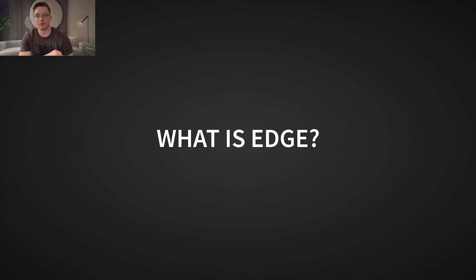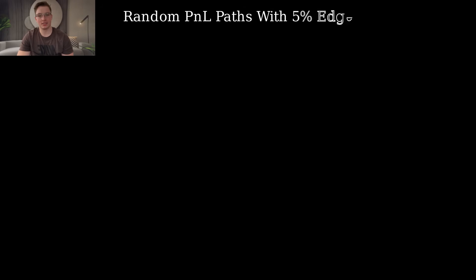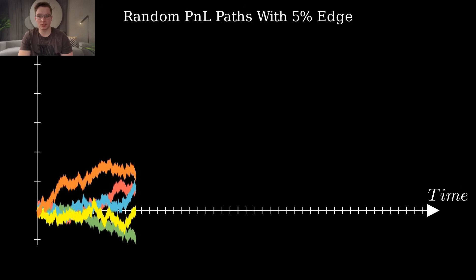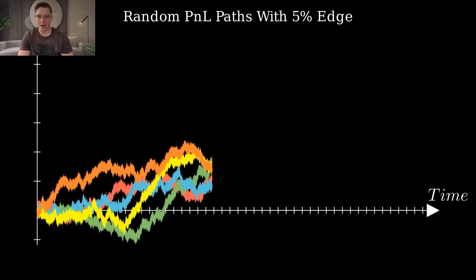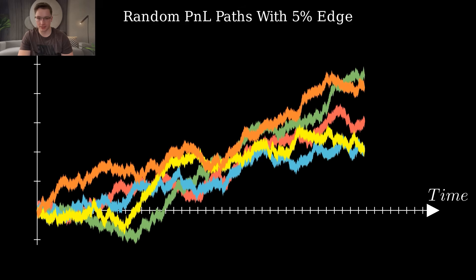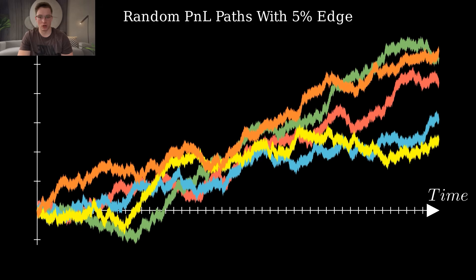Before we dive into the strategy itself, let's talk about something far more important: understanding edge. Because without edge, no strategy, no matter how well structured, will ever be profitable in the long run. In simple terms, edge is a repeatable statistical advantage that gives you a positive expectancy over time. It's not about winning every trade — it's about having a systematic process that, when executed consistently, results in profitability over a large number of trades.